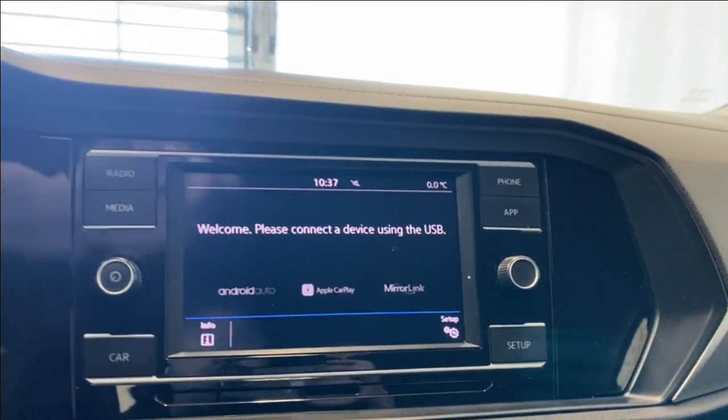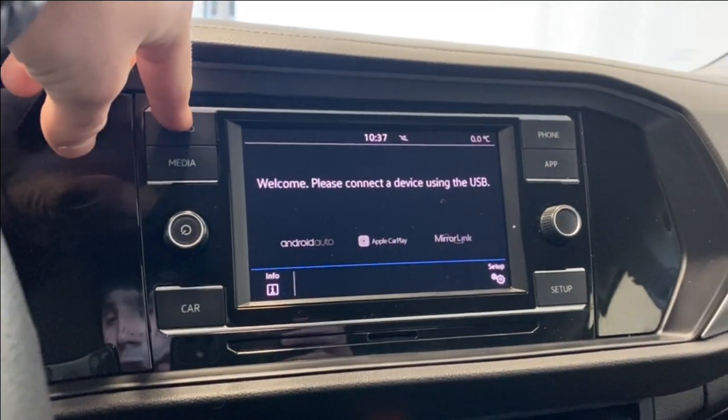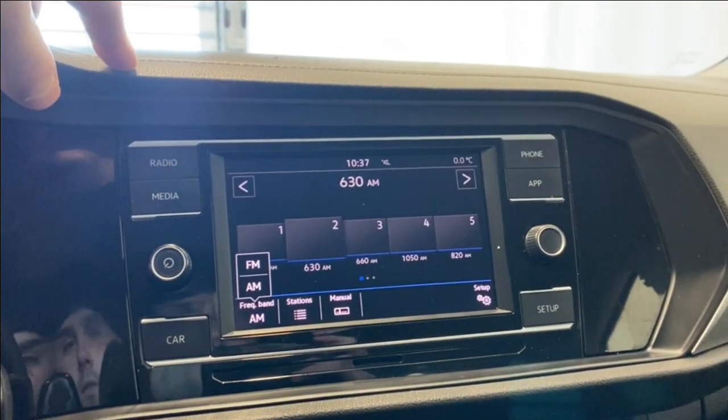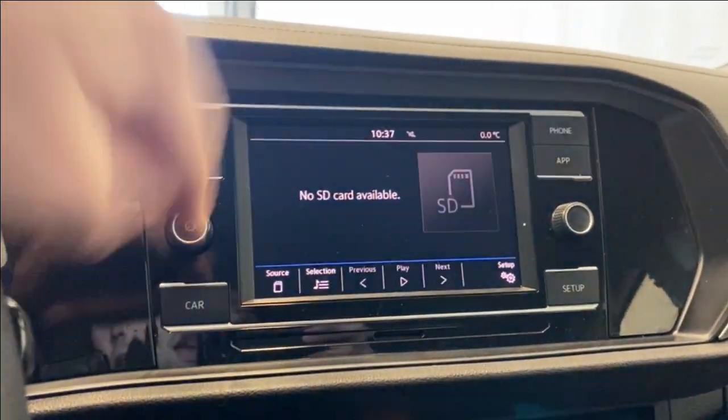Coming over to the infotainment system, we do have Android Auto, Apple CarPlay, and MirrorLink available. Coming to the radio settings here, we have FM and AM frequencies available. You can also connect your phone via Bluetooth if you would like.